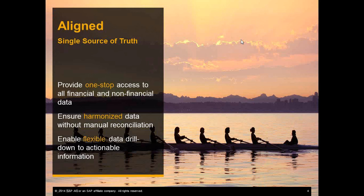Let's jump in. First, what are we trying to achieve with this new solution perspective? What we want to do is create an organization that can be aligned. You as a customer will be able to work with one single source of truth. What we have in mind is to provide one-stop access to all financial and non-financial data — data that's harmonized, that doesn't require reconciliation, there is no redundancy anymore, and provides you with all the flexibility for data drill-downs. You have the information that you need to make decisions.